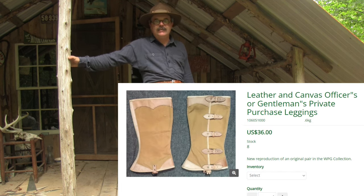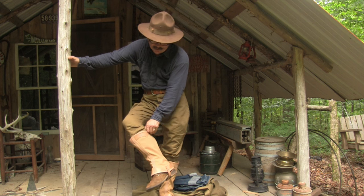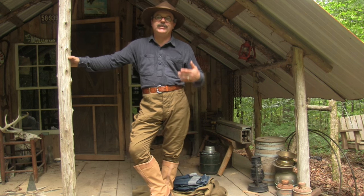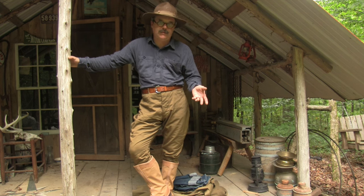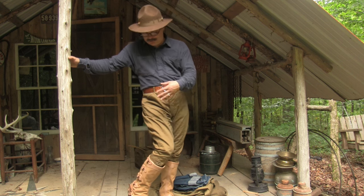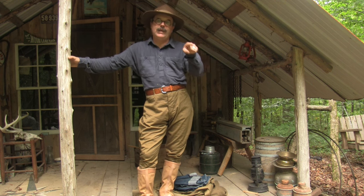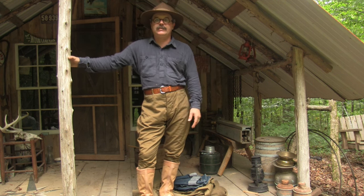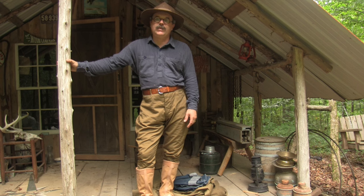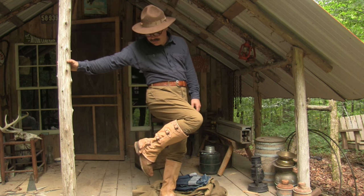The next product is something new they just launched — the private purchase officers' gaiters. Up through World War One, officers could still purchase their own goods that were military in style but a little nicer and better made. Even a civilian could go to the same maker and order the same thing, so as a civilian you can wear these. I was really excited and ordered them as soon as I saw them on the website.